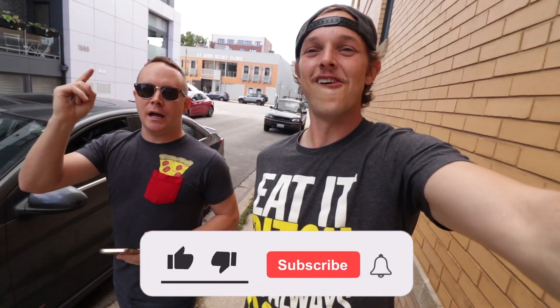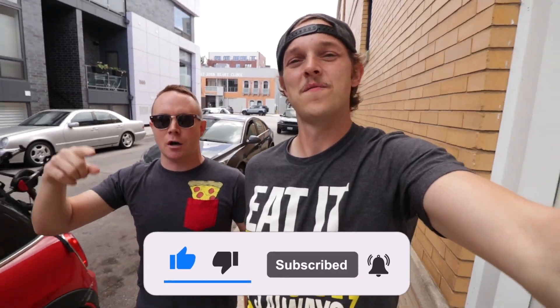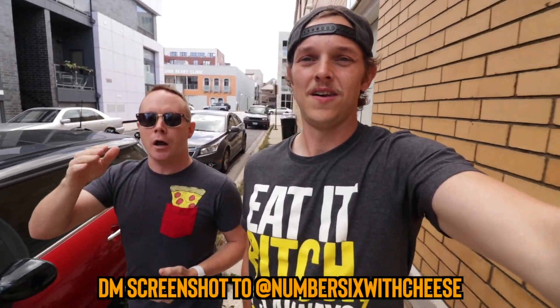Alright guys, as you know, once a week we like to give away one of our famous Sixer sauces. Today is no different. Don't forget to like this video, subscribe to the channel, and then send a screenshot that you did that to our DMs on Instagram at number6withcheese, and then you're automatically entered.